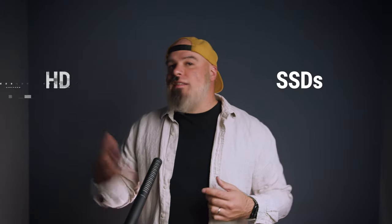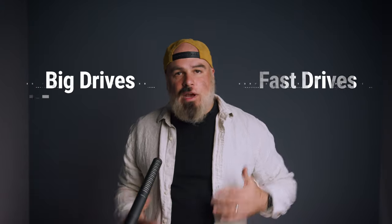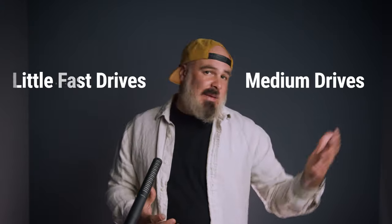There are SSDs, HDDs, fast drives, big drives, big fast drives, little fast ones, medium-sized ones — well, you get the point. The good thing is, if it's hard drives that you're looking for, you've come to the right place. Welcome. At OWC we have hard drives to serve pretty much every need, so depending on your workflow and what you will be using your hard drive for, let's get you the information you need to make the right choice.